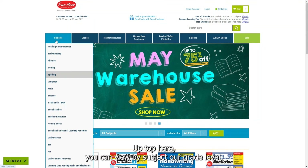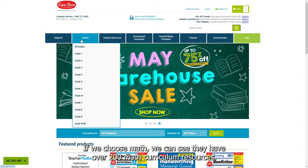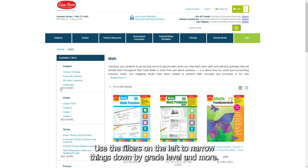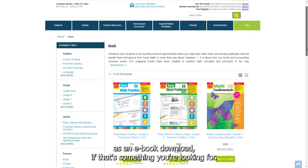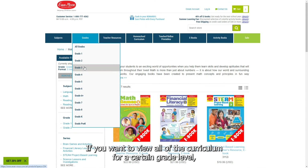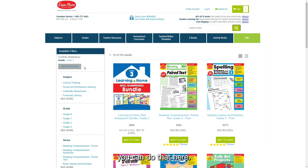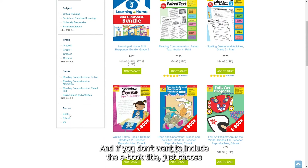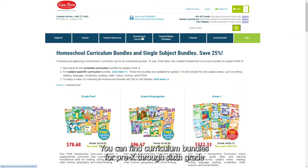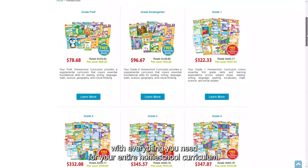Up top you can view by subject or grade level. If you choose math, you can see they have over 200 math curriculum resources. Use the filters on the left to narrow things down by grade level and more. Many titles are available as an eBook download. If you want to view all of the curriculum for a certain grade level you can do that, and if you don't want to include eBook titles, just choose book under format. Under homeschool curriculum you can find curriculum bundles for pre-k through sixth grade with everything you need for your entire homeschool curriculum.